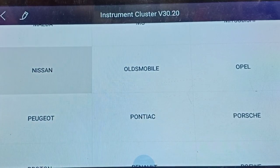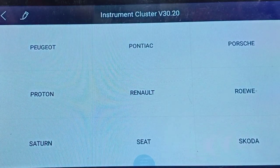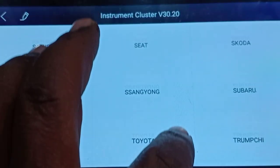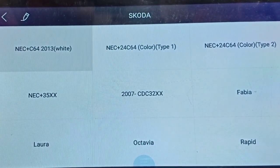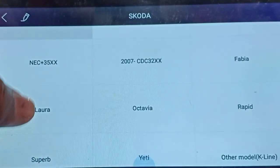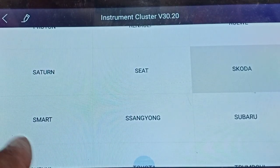Going back, we have Opel, Pontiac, Porsche, then Proton, Renault. In Renault we have only one variant - that is Koleos. Then Seat and Skoda - the famous brand Skoda. In Skoda we have some EEPROM numbers and some video meter options. Models include Fabia, Laura, Octavia, Rapid, Superb, 80, and other models. All these are covered under Skoda.